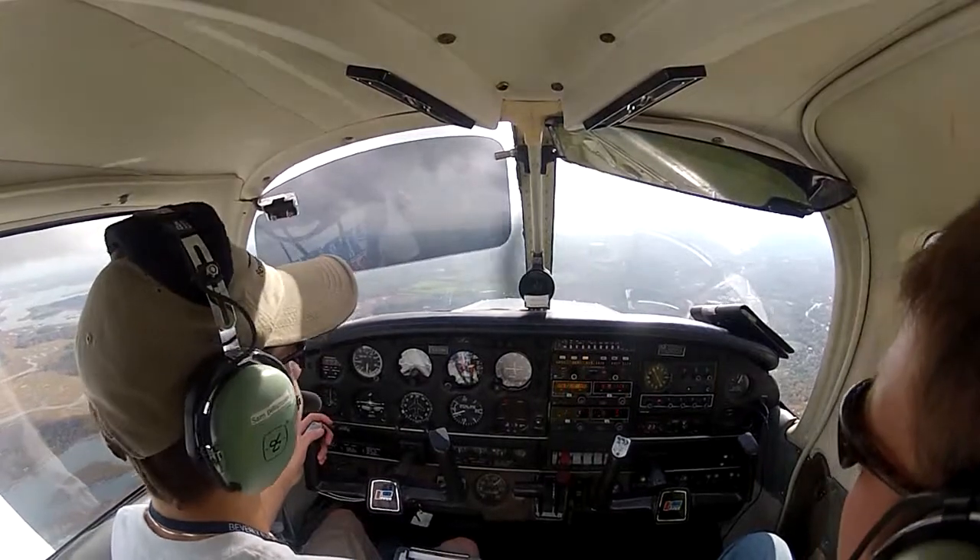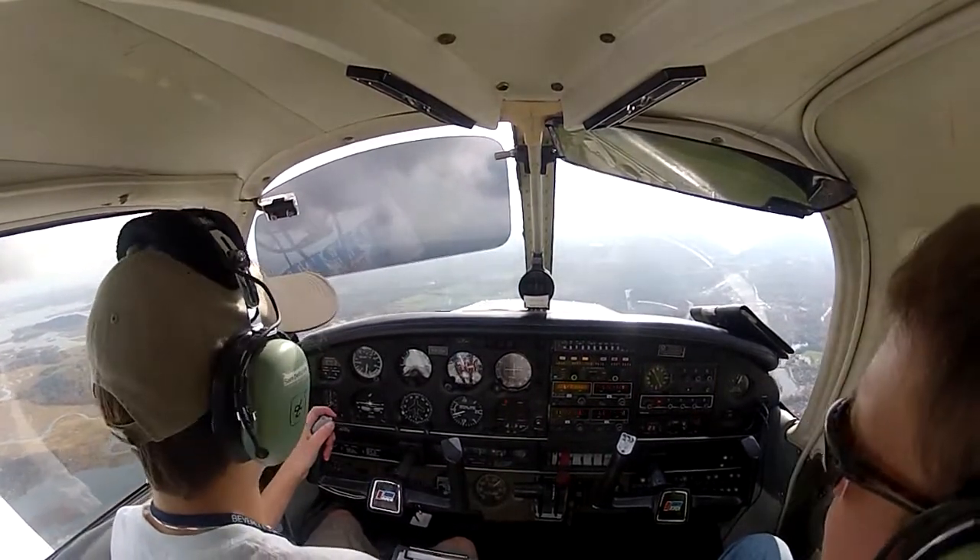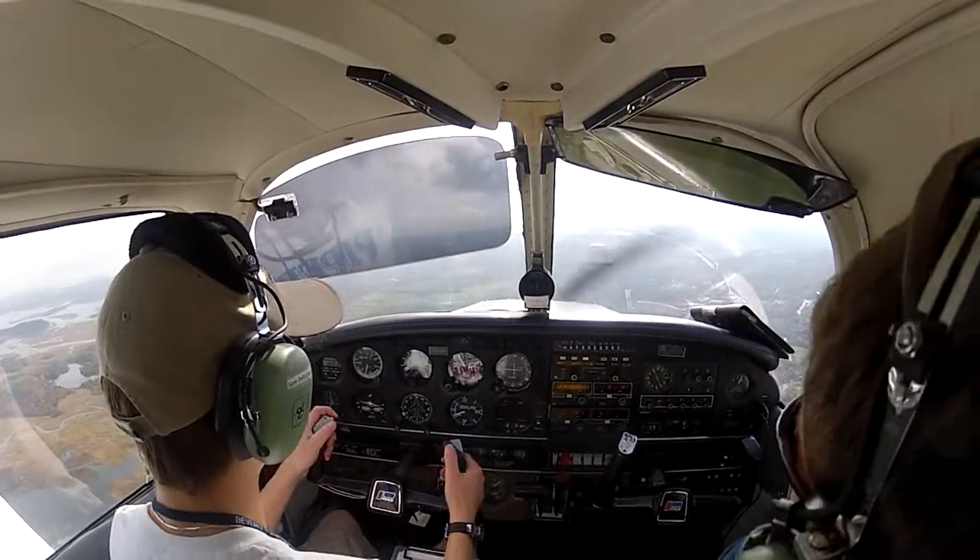Cherokee 119 Hotel, fly an adjusted heading of 220 to intercept the final to runway 27, report turning final. Fly 220 and we'll report turning final, 119 Hotel.